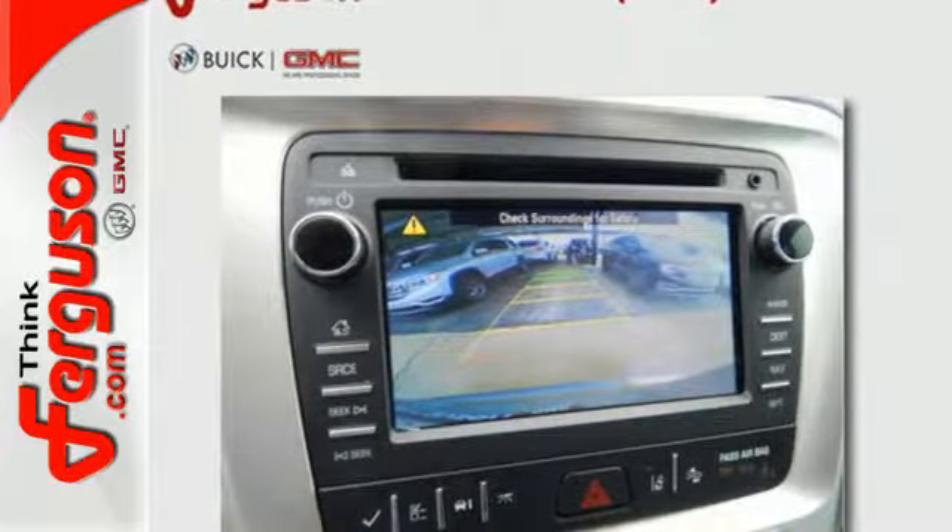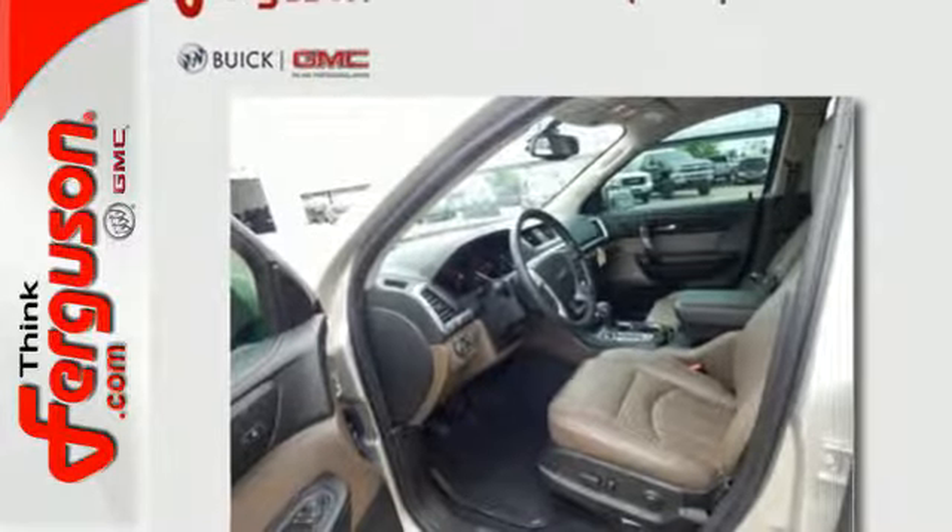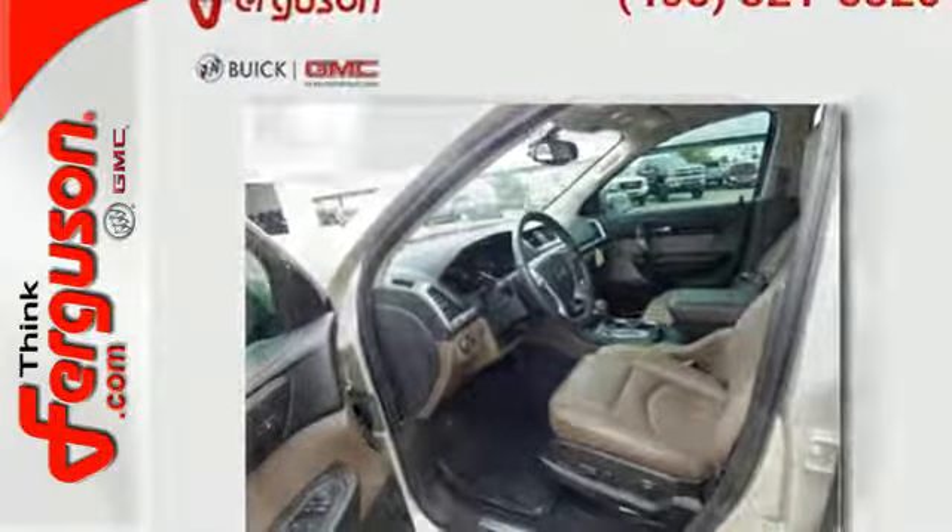The connectivity concoction including Bluetooth, OnStar with Wi-Fi capability, IntelliLink, and a color touch audio system add the cherry on top of your Sunday drive.